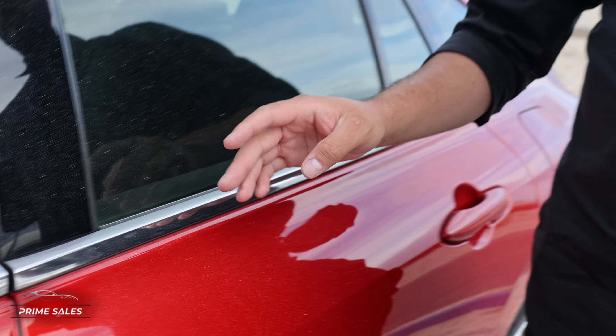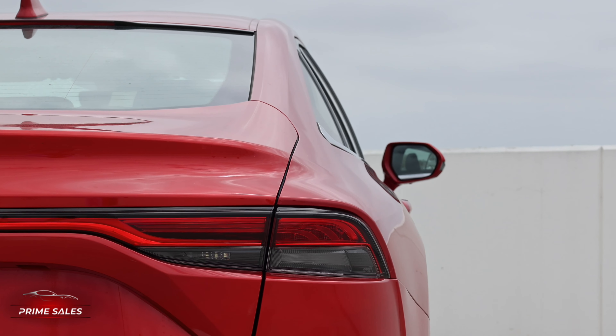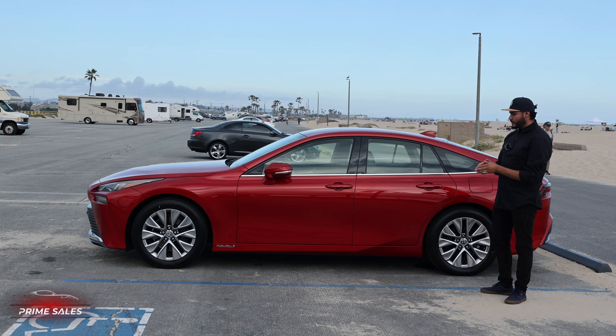In addition to the headlights being changed, the body style has also changed. It no longer looks like a Prius. It now looks like a quality luxury vehicle, being a little bit lower to the ground and a little bit wider in stance.